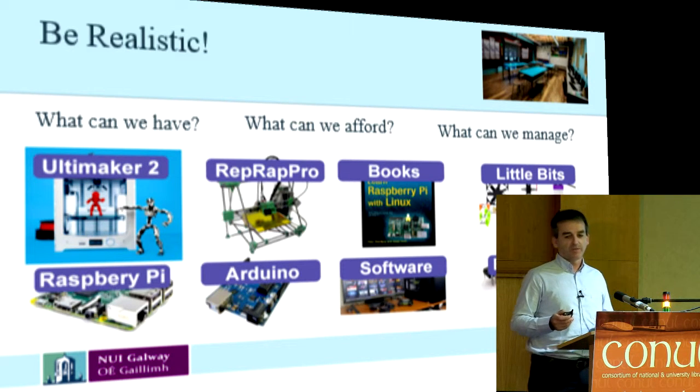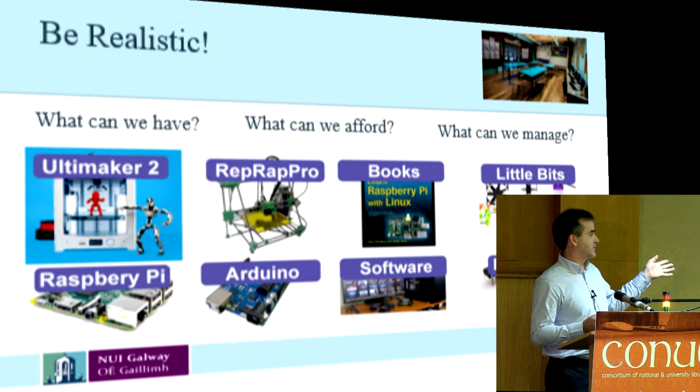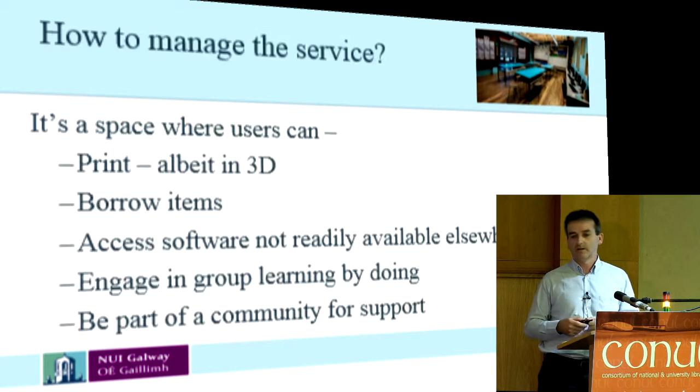So finally, how are we going to manage this? If we think of it like this — it's a space where users can print, borrow items, access software, engage in group learning, and be part of a community. We're doing all that already, so it shouldn't be too much of a stretch. And that's it — thank you.